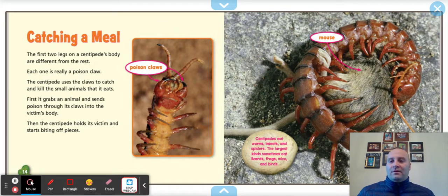Catching a meal. The first two legs of the centipede's body are different from the rest — each one is really a poison claw, like we learned about from the scorpion and the black widow spider. The centipede uses the claws to catch and kill the small animals it eats. First, it grabs an animal and sends poison through its claws into the victim's body. Then the centipede holds the victim and starts biting off pieces. Centipedes eat worms, insects, and spiders. The largest kind sometimes eat lizards, frogs, mice, and birds.